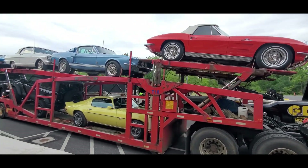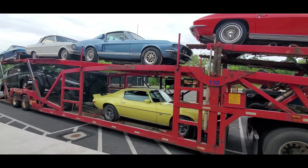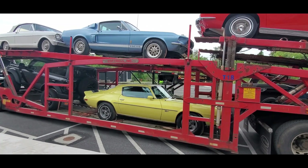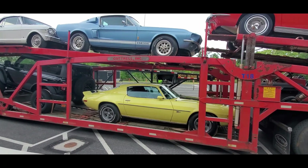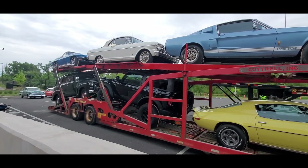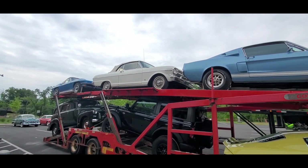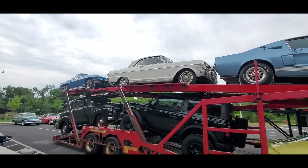Yes, that Vet is fuel injected. A little GT500 Z28. It's about a '70. Bronco Sport. I love that little deuce up there. Pretty little convertible.